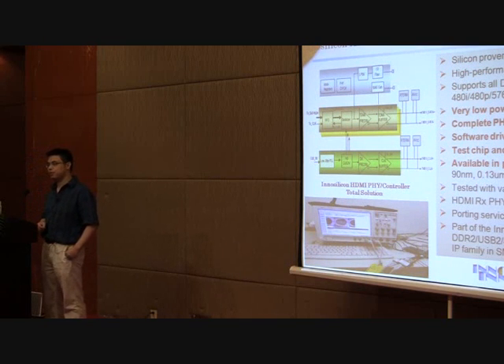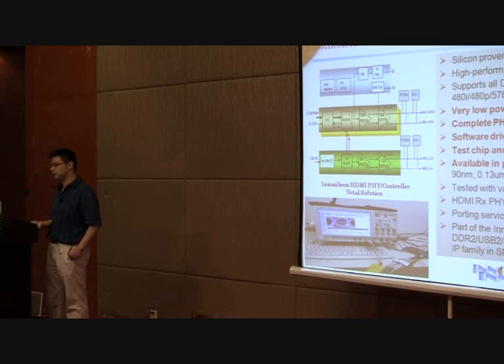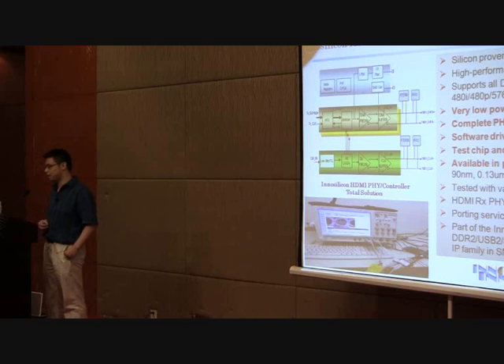We also offer HDMI 1.4 transceiver and controller solution, which is backwards compatible to 1.3, 1.2, and 1.1. We have a live demo right on this desk playing video from our latest 1.4 solution. It covers all 3D and 2K×4K high-definition modes, and the total power consumption is less than 60 milliwatts.